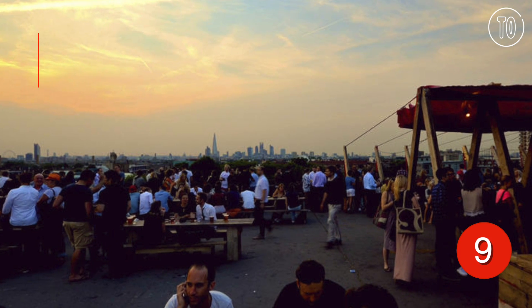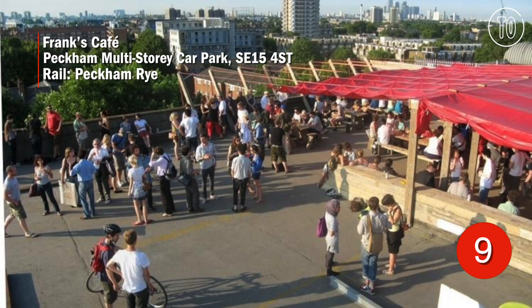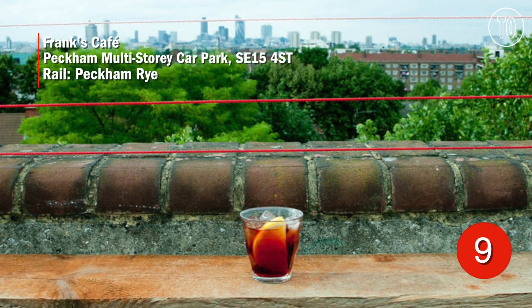Further south, Franks is Peckham's most popular summer spot. It's a Campari bar on top of a multi-storey car park, and its reopening each year pretty much signals the start of summer.